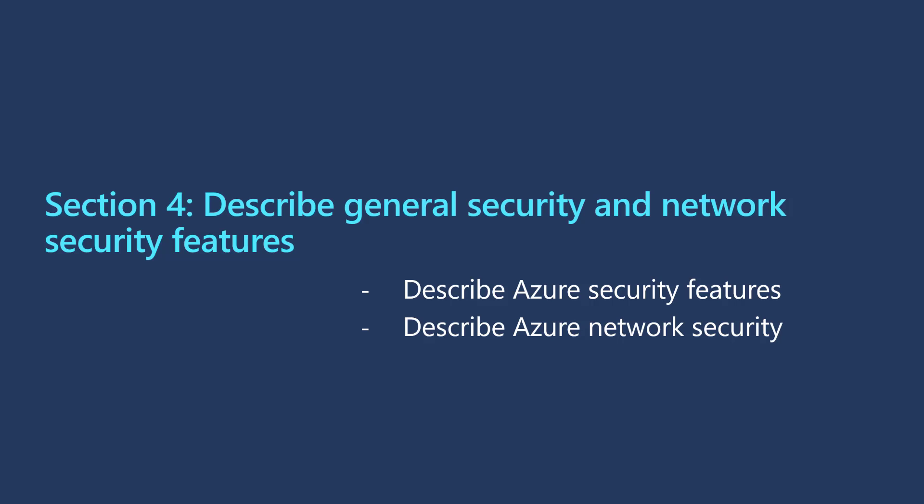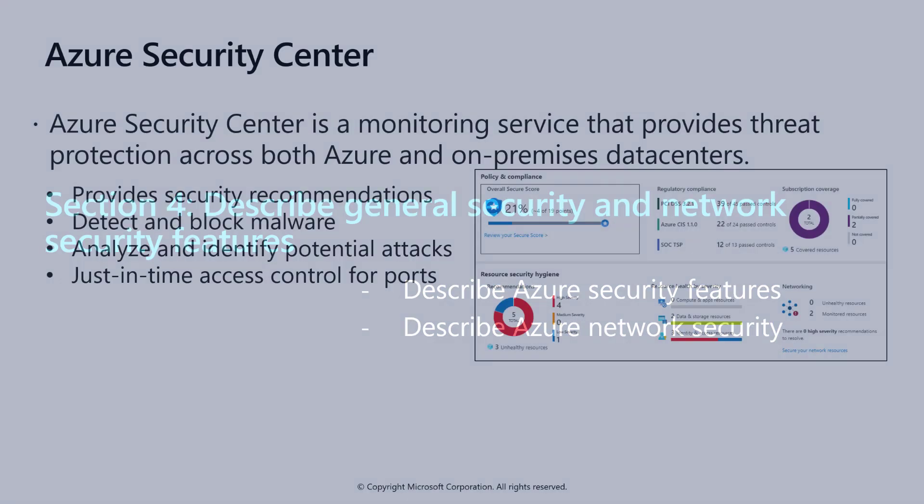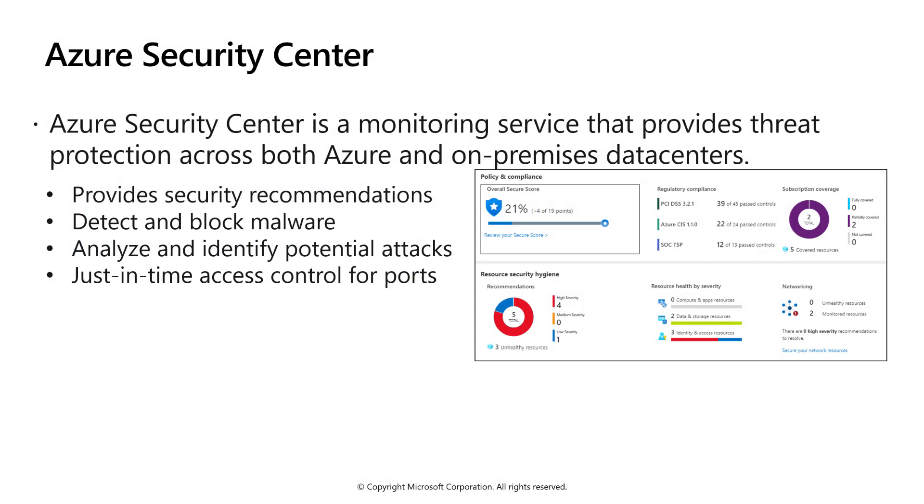In Section 4, we'll describe General Security and Network Security Features, covering how to describe Azure Security Features and Azure Network Security. When it comes to security in Azure, there are several technologies, but the largest and most unified is Azure Security Center — a unified infrastructure security management system that strengthens the security posture of your data centers and provides advanced threat protection across your hybrid workloads in the cloud, whether in Azure or not, as well as on-premises.